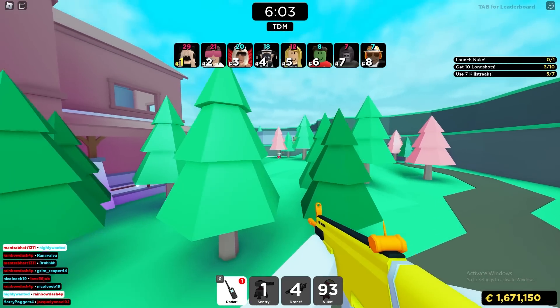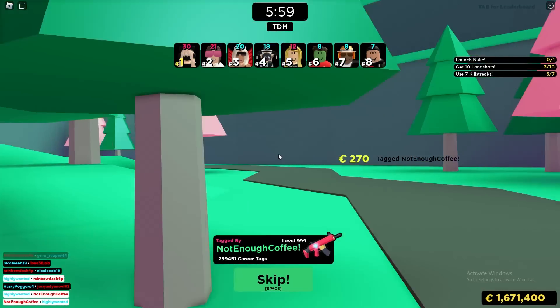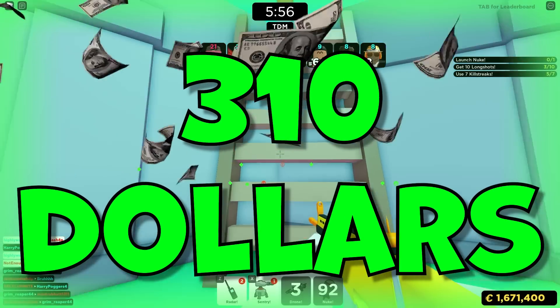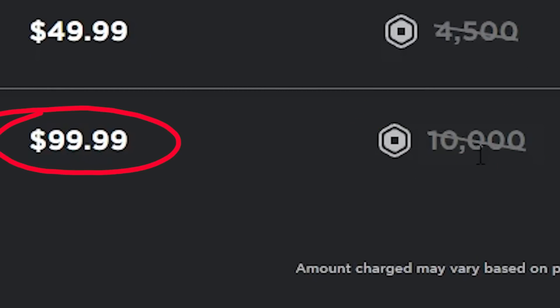The Headless Horseman always comes out for about 31,000 Robux, which obviously is a lot. If you're buying Robux it's going to cost you $310 to actually get this thing, because every 10,000 Robux you buy is actually $100.